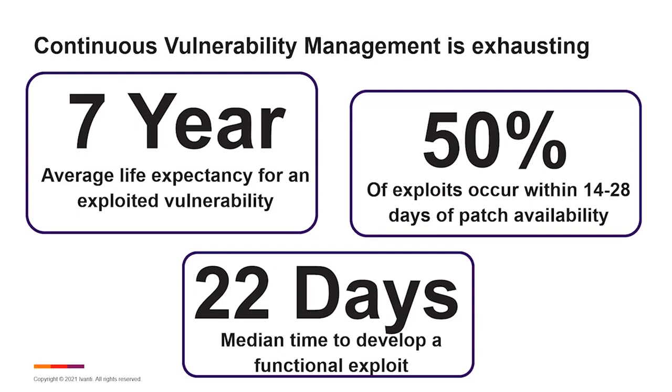Continuous vulnerability management is the process of continuously assessing, identifying, and remediating vulnerabilities within your environment. It can be a very tedious and exhausting process. It involves the security team, the operations team, and really it comes down to the fact that it is a bit of a race against adversaries out there.